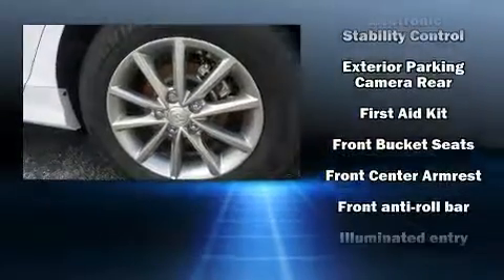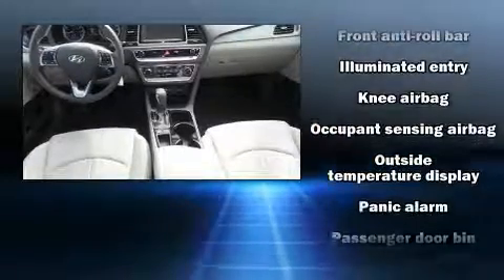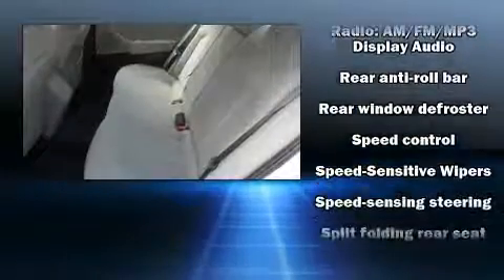Hyundai also prioritized safety and security by including head curtain airbags, front side impact airbags, traction control, brake assist, a security system, and 4-wheel disc brakes with ABS.